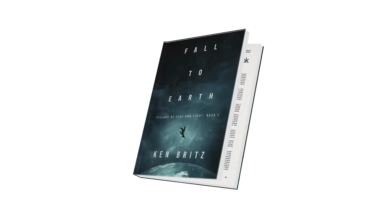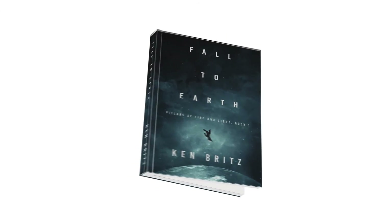Then, work one-on-one with your designers to make sure your cover looks just the way you want it. And that's it — you've got the perfect cover.